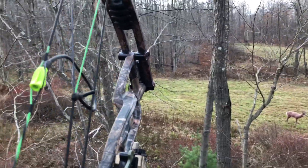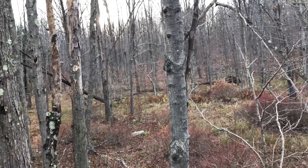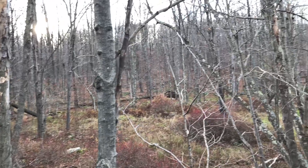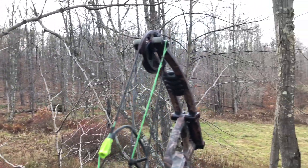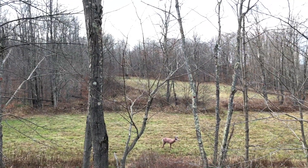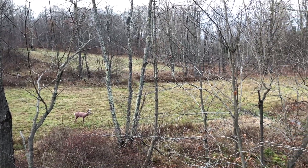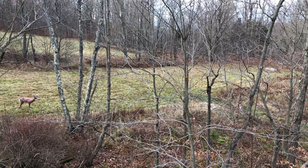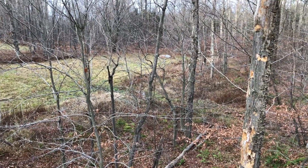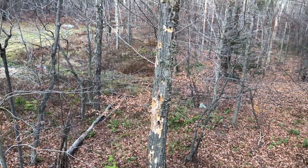Over here to our left we have an orchard that goes around across the top and all the way up that way. Then we have some open fields here, and there is also another field behind me. This looks to be the travel path right there that they're going, and I'll show you the field up here behind me.